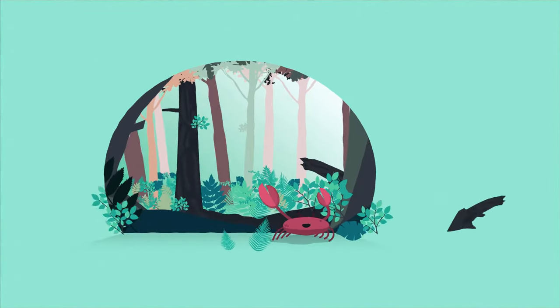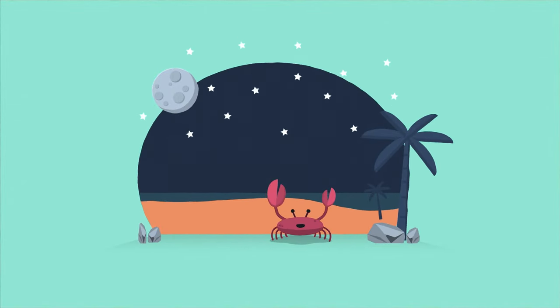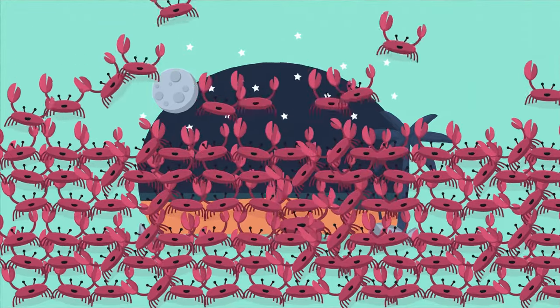The remote Christmas Island in the Indian Ocean is home to the Christmas Island Red Crab. These crabs are drawn by the moon to make a yearly migration from the forest to the beach to breed. What is special about this is that around 40 million crabs make this journey — that's more crabs than there are people in Canada.